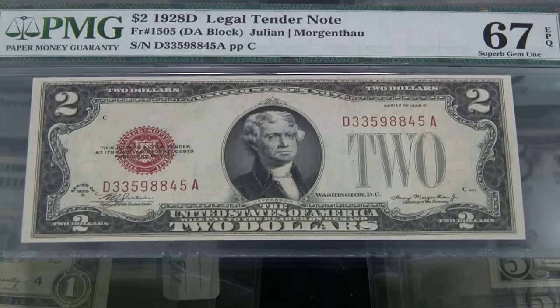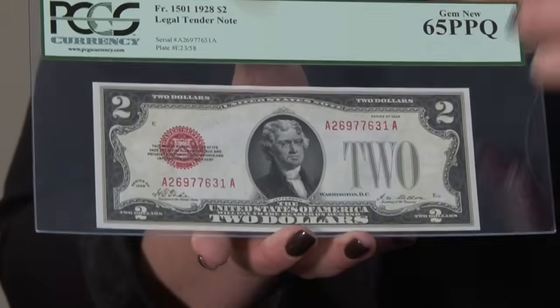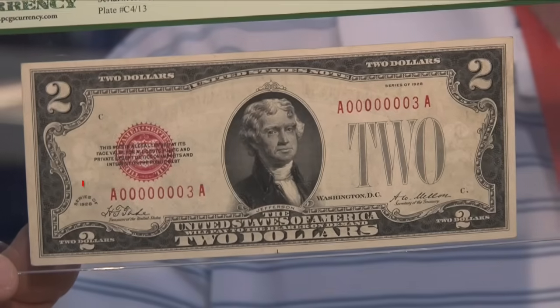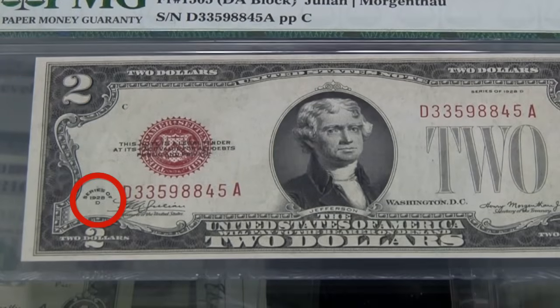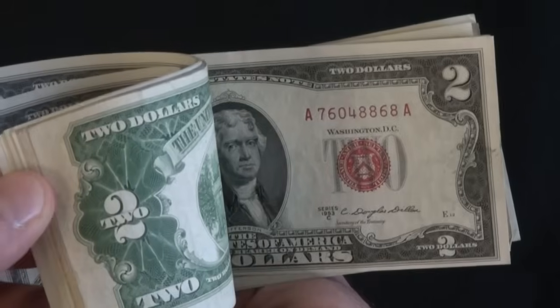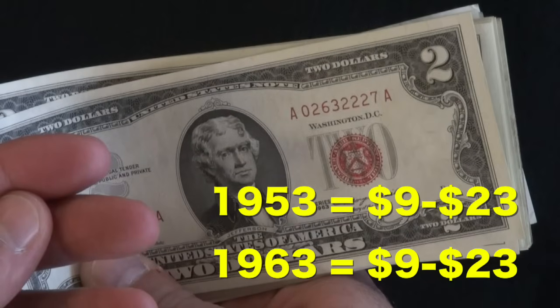Two dollar bills with red seals and serial numbers are the first that have more value. This is a 1928 series two dollar legal tender. The 1928s — the oldest of the red seals — are harder to find and can fetch between twelve dollars and over a thousand. The difference comes with condition, but also the series: bills range from 1928 A through 1928 G. If you have a 1928 B that rates a 63 or higher, you've got something. The 1953 and 1963 bills can net between nine and twenty-three dollars each, depending on condition.